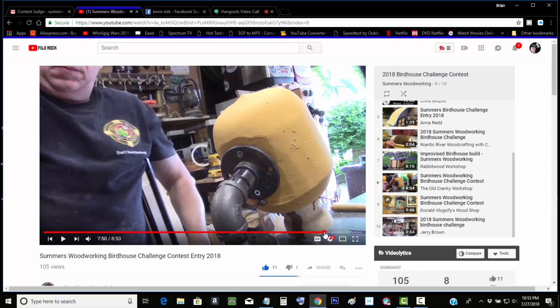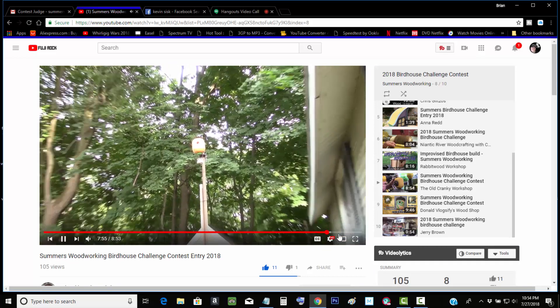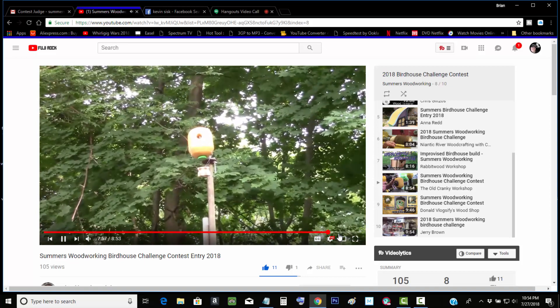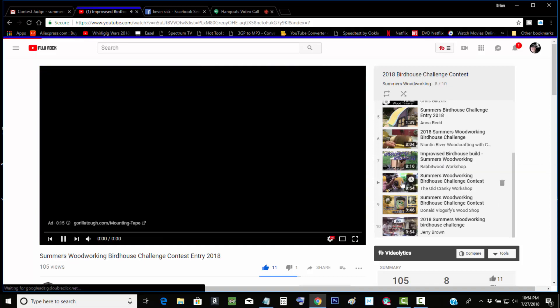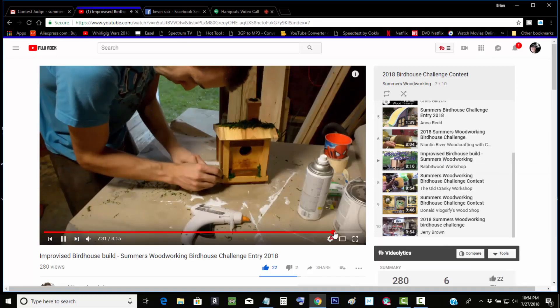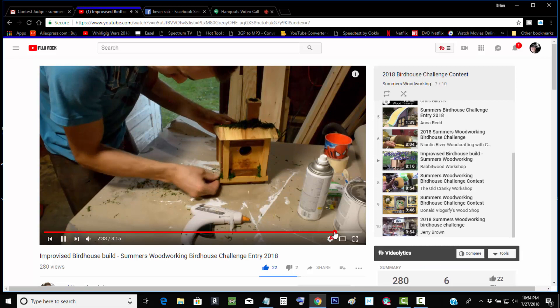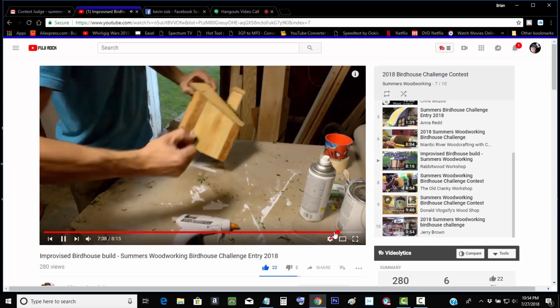My entry into the 2018 Summer's Woodworking Birdhouse — he had the hot balloon birdhouse. It's my birdhouse balloon. And then we got Rabbit Wood Workshop. He's got a little cottage-type birdhouse. Pretty cool.